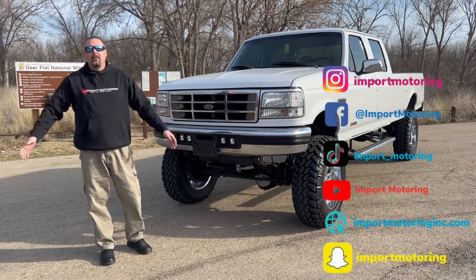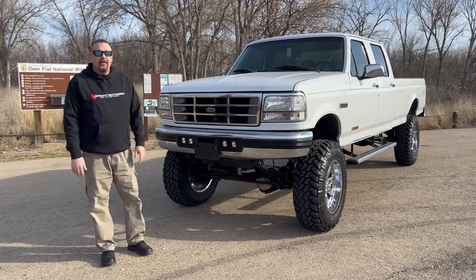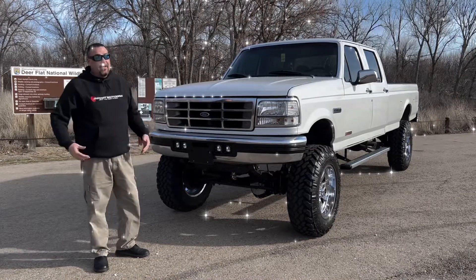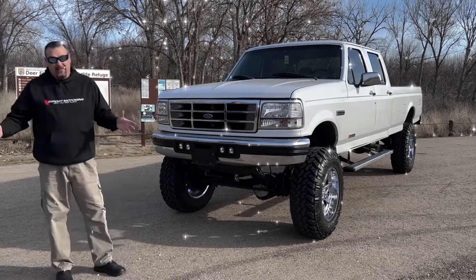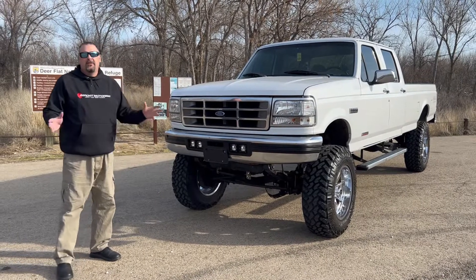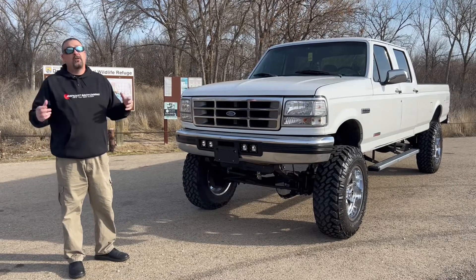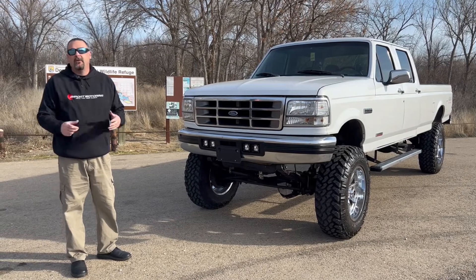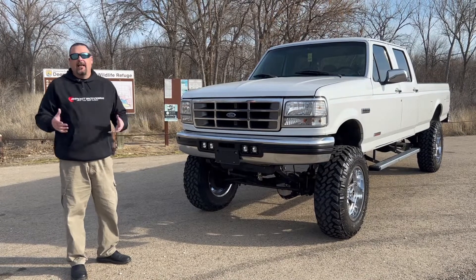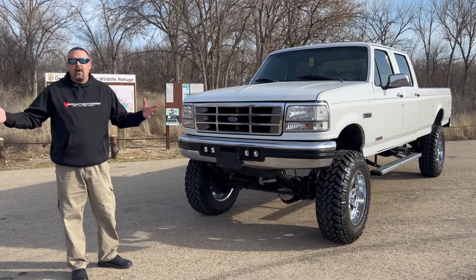Hi everybody, welcome to the Import Motoring Channel. My name is Troy, I'm going to be your host again for today. We're going to discuss my 1996 F-350, otherwise known as Cinderella. I did not name her Cinderella — my family named her, but the name has stuck. I bought this truck back in 2015 from Insurance Auto Auction. It was a donation for the Veterans Honor Bound, so I got a truck I really wanted and got to help the veterans fund.